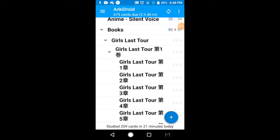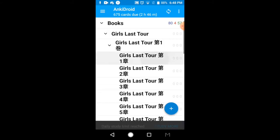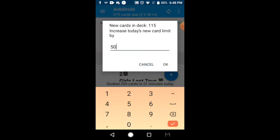I'm going to show off the Girls' Last Tour deck that I made — it's volume 1. I'm not going to go through all the kanji, but I'm going to show the different card types.